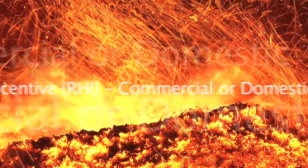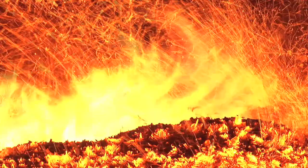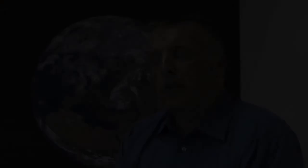The Renewable Heat Incentive, the RHI, is available for both commercial and domestic projects. It works through a system of tariffs which are paid quarterly on the readings from a heat meter for up to 20 years. Nearly a billion pounds has been committed by the government for the duration of this parliament. The RHI is going to have a huge impact on the industry. It's a very exciting time for us and also for the end user. The payment of the RHI rewards investing in a high efficiency system, and it's exactly what we offer.